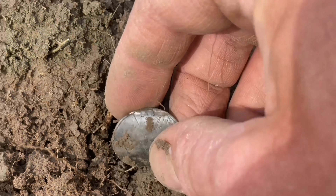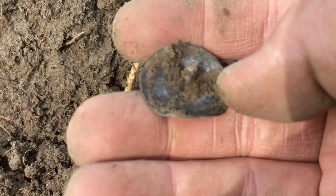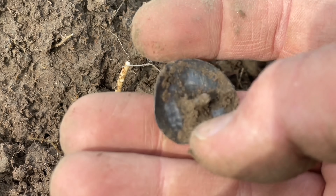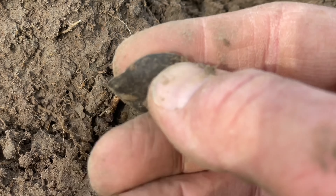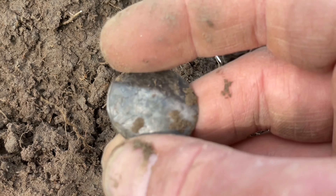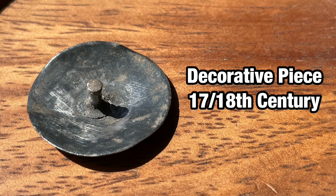Here we are on a new field and I started with something silver. First I thought it was a coin, but it is some sort of fitting. I still don't know exactly what it is — maybe a button. This once had a beautiful scene on it but it's almost completely polished off.